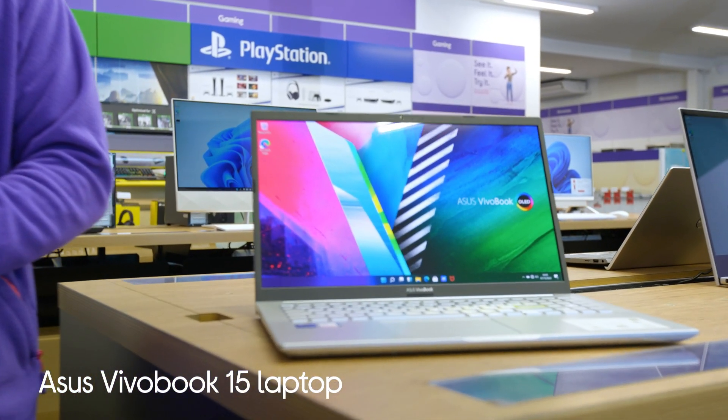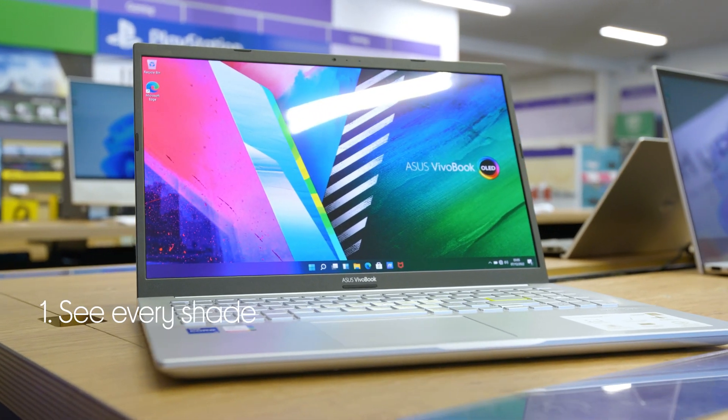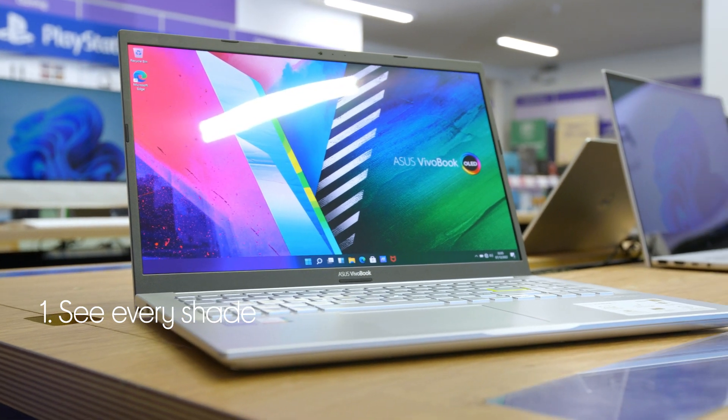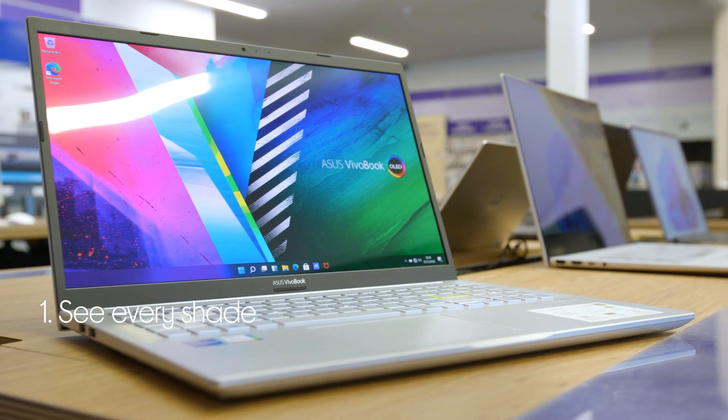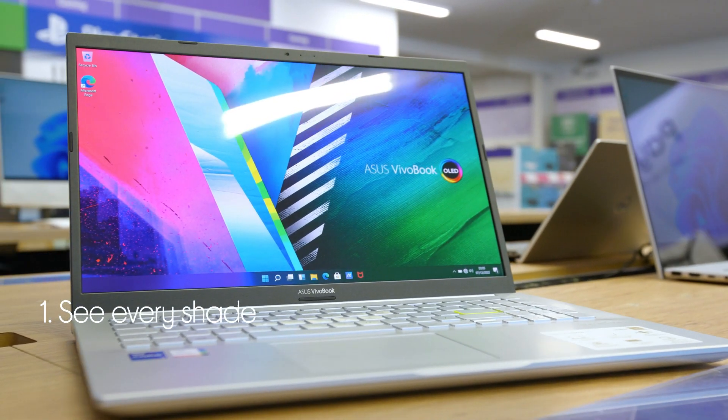Let's take a look at this Asus laptop. You can see every shade accurately with its phenomenal OLED screen, which is ideal for graphic design and colour grading with its beautiful colours.